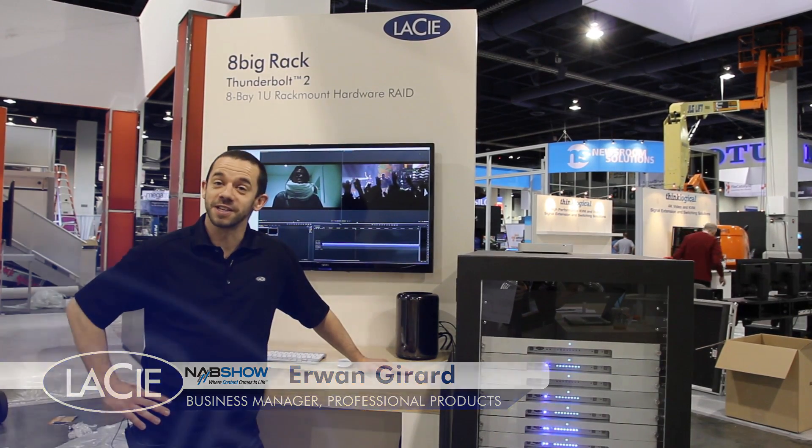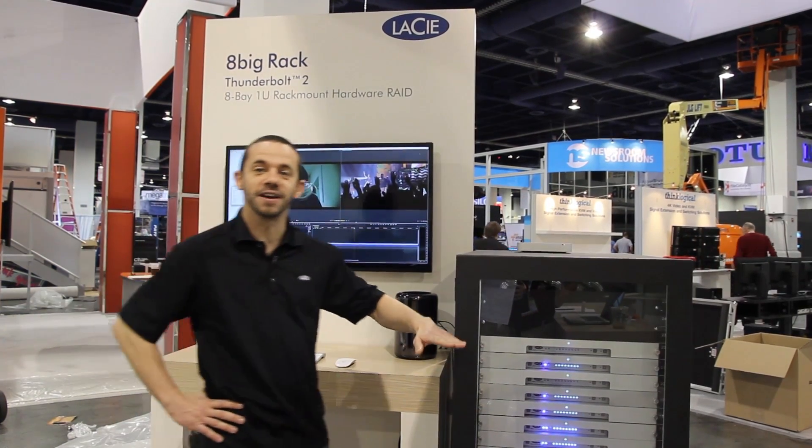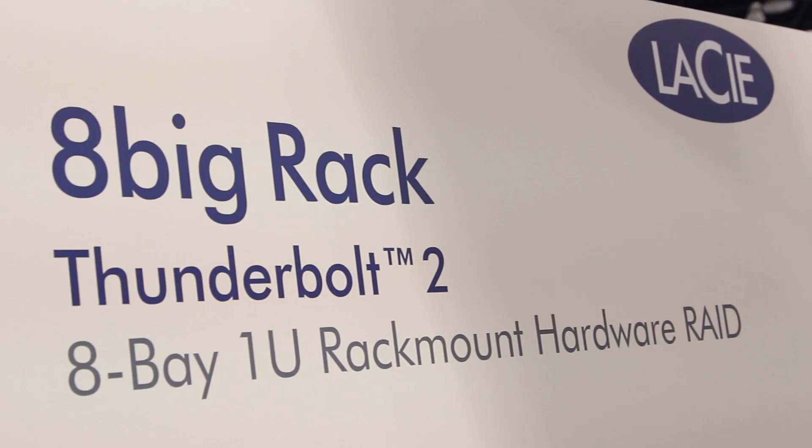Hello, I'm Erwin Gérard here at NAB 2014 in Las Vegas. I'm happy to show you a sneak peek on what we just announced here. To start with, the 8 Big Rack Thunderbolt 2 that we are demonstrating here.